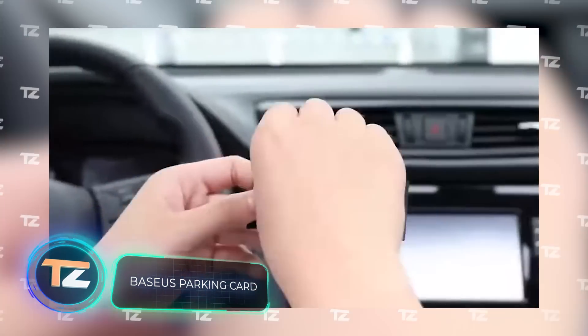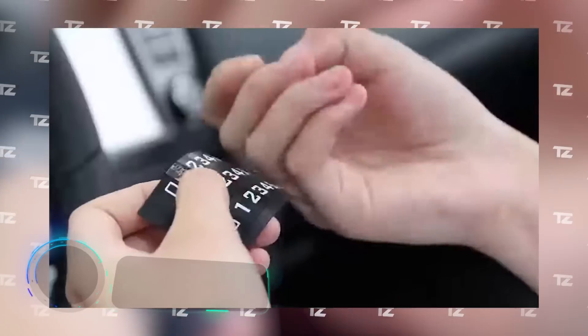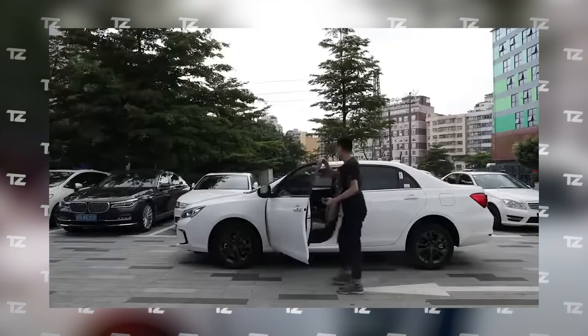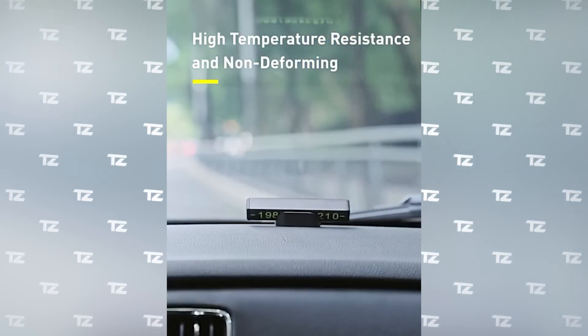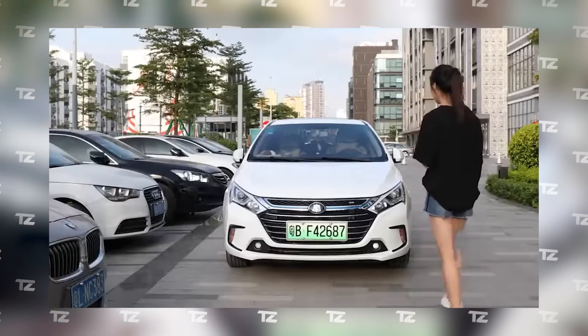Viseos Parking Card. In emergency situations, it's extremely important to stay in touch. The Viseos parking card can help you do just that. It allows you to display your phone number under the windshield, but if you need, you can hide it with one swift movement. The device will allow you to quickly resolve issues related to parking or any accidents. The price starts from $13.